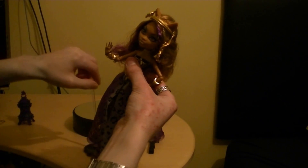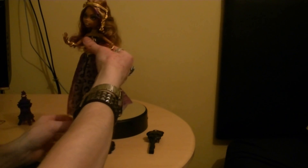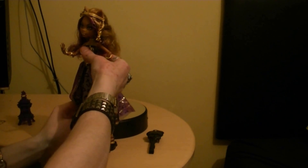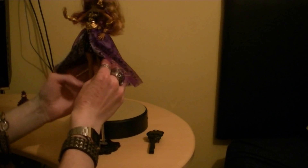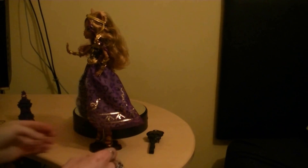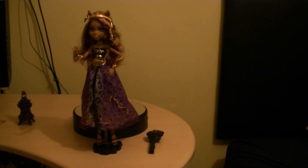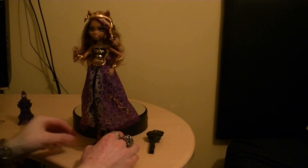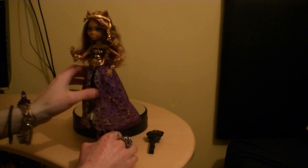Let's put her on the stand. These stands are really strange compared to some of the others. I have to get the skirt around it and tilt her head forward a bit. The detail is really excellent on these Monster High dolls. Now I have Claudine, Frankie, and Draculaura — I'm going to say these are really good, detailed dolls — well done.